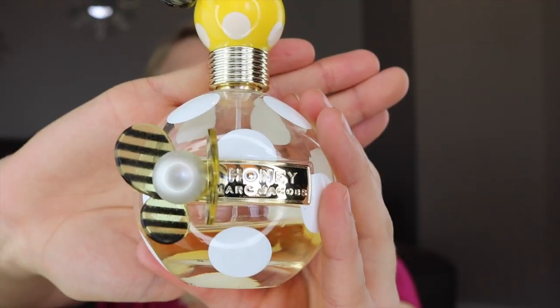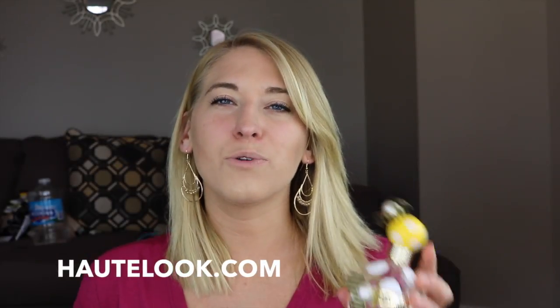Moving on to fragrance — I've talked about this in one of my very first videos. This is called Honey by Marc Jacobs. I actually have two of these and I'm almost through a whole one. It smells so good, so summery. Lately I've been getting a lot of compliments when I wear it. I would suggest going on Hautelook, Zulily, or a third-party site to try to find it cheaper because it is kind of expensive. It does come in different sizes.